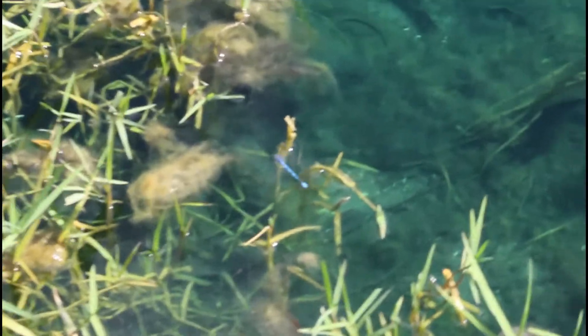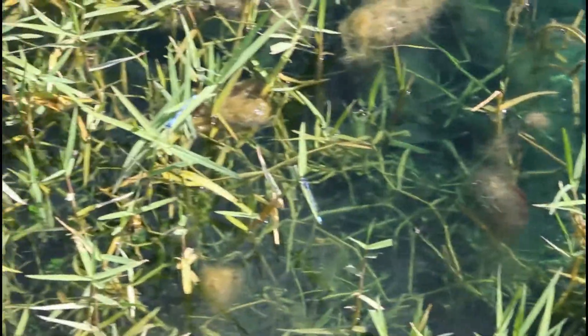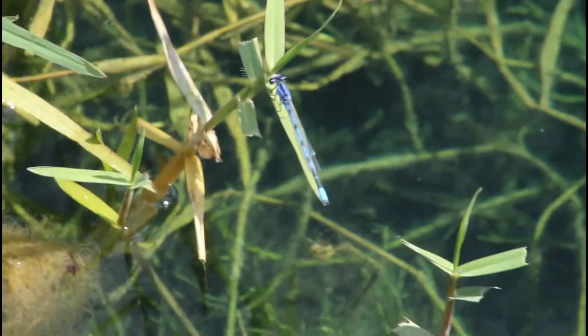The most common insect species around this lake was the familiar bluett, a small damselfly species. These guys aren't that common around where I live, however they were everywhere around this lake. Mature males are an unmistakable bright blue color, but they're not safely separated from the similar Atlantic bluett without a good look at the cerci.